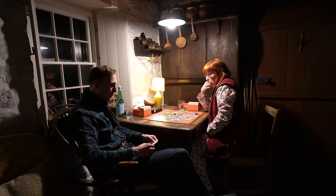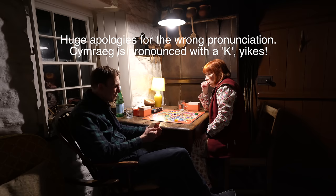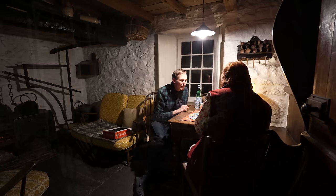What principality is home to most native speakers of Cymric? Wales! Yes, that's right.